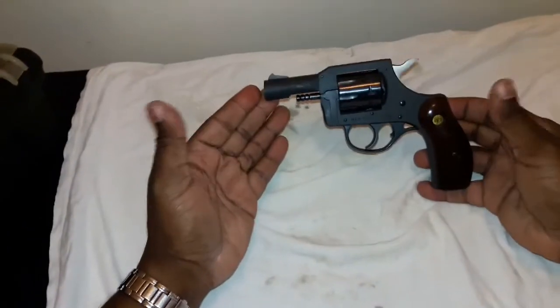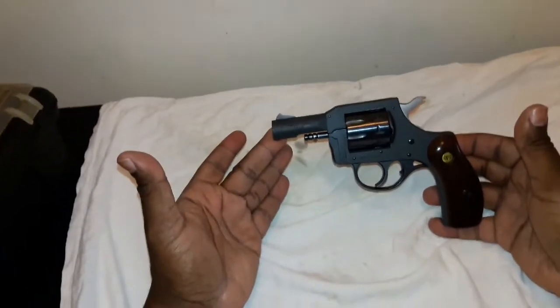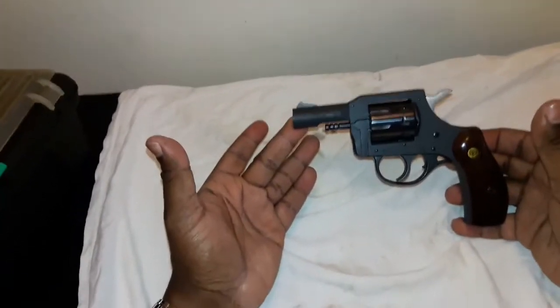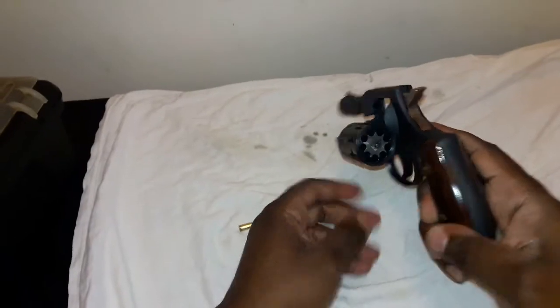All right, once again it's the Barnes Howell Hunting Team, and this is my video for the gun collector 007. One of the cheapest firearms I've ever purchased that still works — this is a New England Firearms model R92, chambered in 22 long rifle. It is a nine-shot revolver. Let me open that up for you.